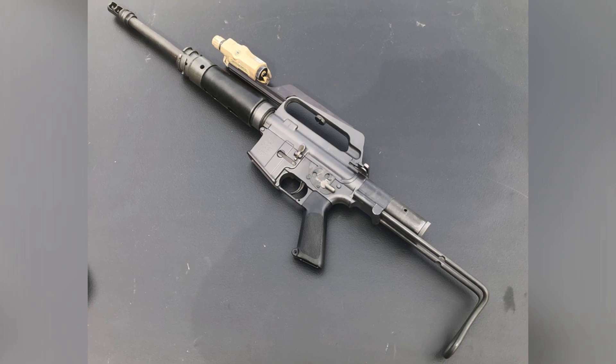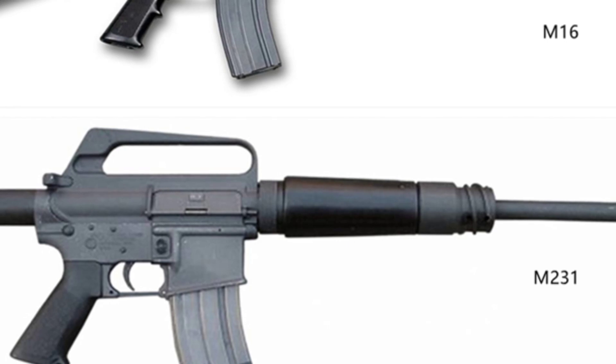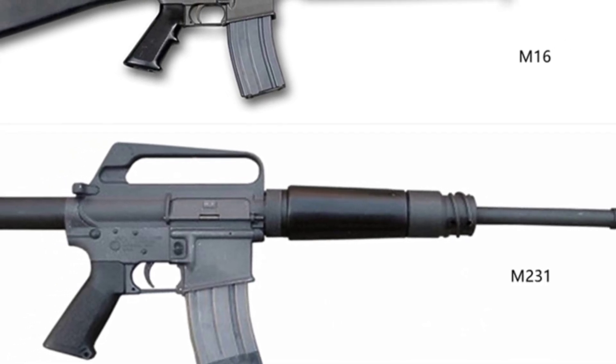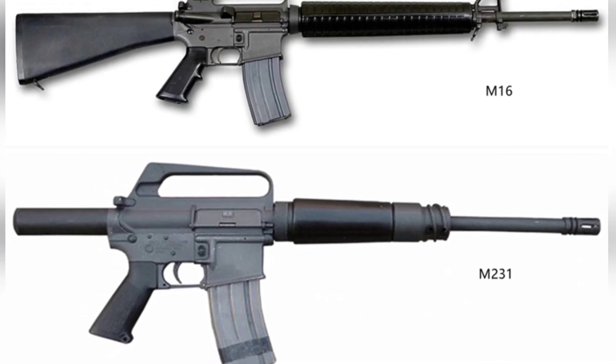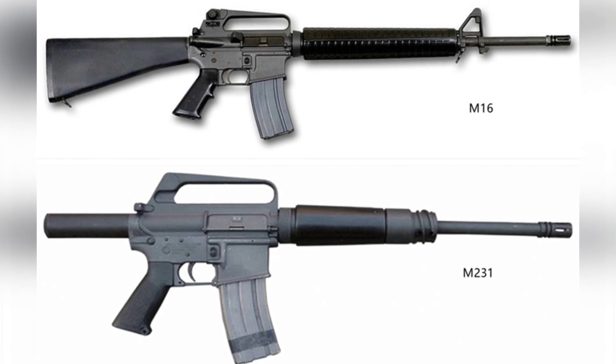The M231 has high shooting accuracy, but it is not very important for the vehicle crew of the infantry fighting vehicle. The effective range of the rifle is 300 meters, which is not the effective killing distance of the bullets, but rather the distance at which the tracer at the base of the bullet burns out at around 300 meters.